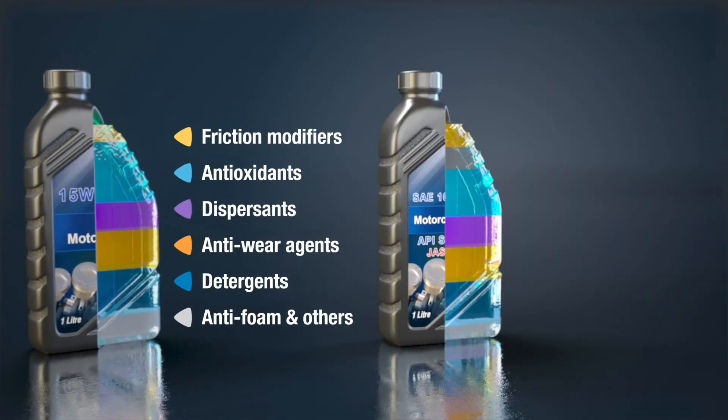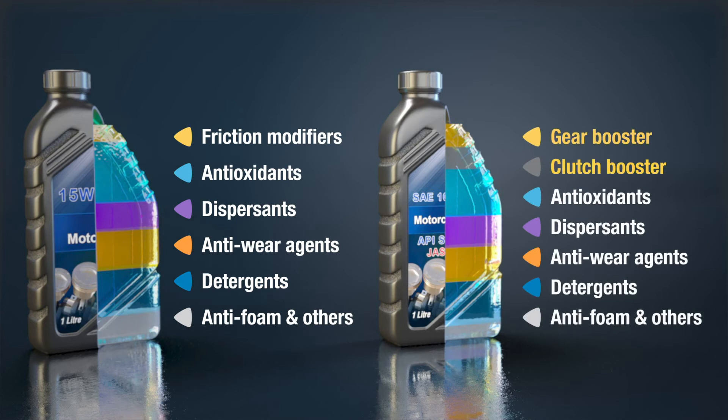Dedicated motorcycle additives are formulated with special components, such as gear boosters and clutch boosters, to improve performance required for efficient motorcycle operation. They also contain potent antioxidants and detergents to combat the effects of higher temperature operation.